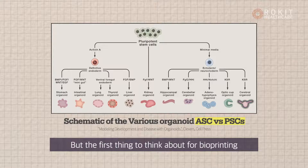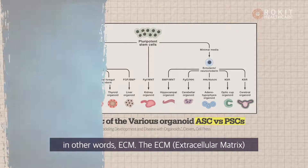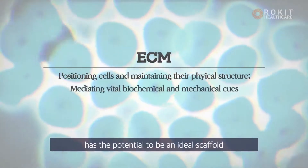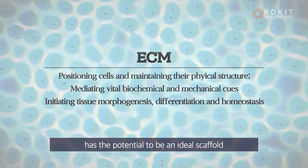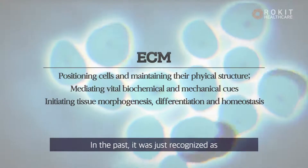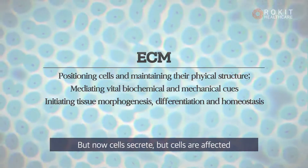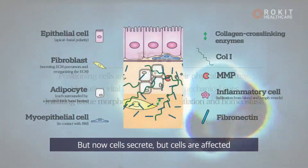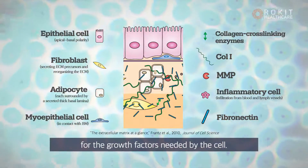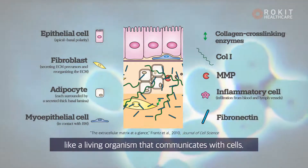But the first thing to think about for bioprinting or making organoids is the environment of the cells — in other words, the ECM. The ECM, extracellular matrix, has the potential to be an ideal scaffold for use in tissue engineering and regenerative medicine applications. In the past it was just recognized as a chunk of protein that filled the space, but now it is clear that ECM is like a living organism that communicates with cells, acting as a reservoir for the growth factors needed by the cell.